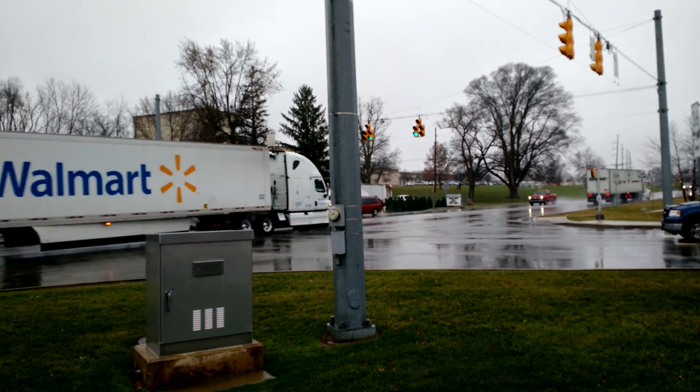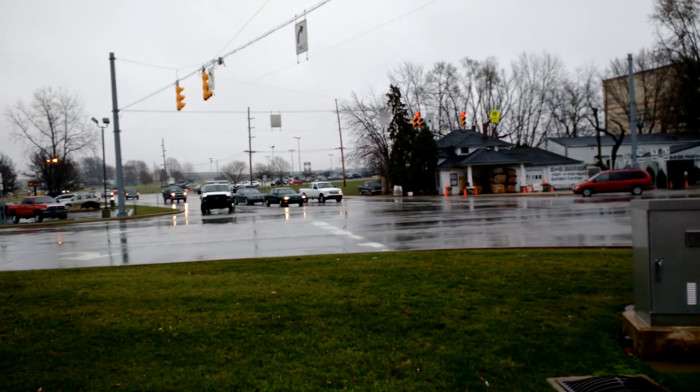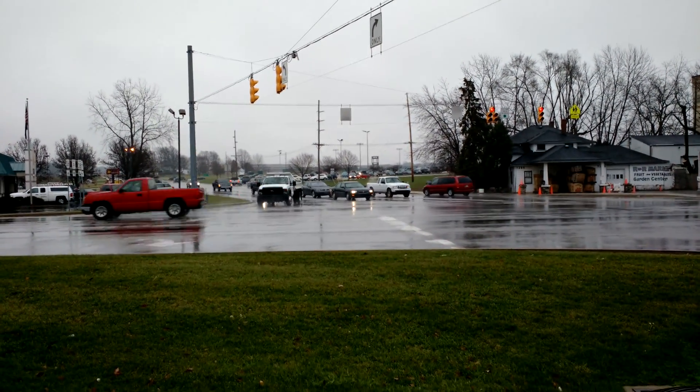So this is Pendleton, Indiana. Hope from wherever you are, you're dry — it's wet out here. This is George Price.